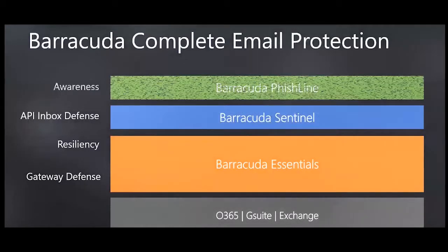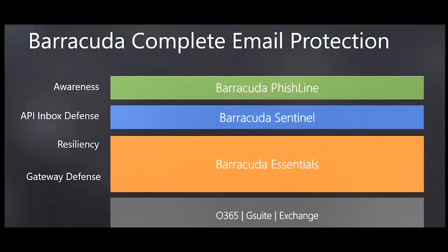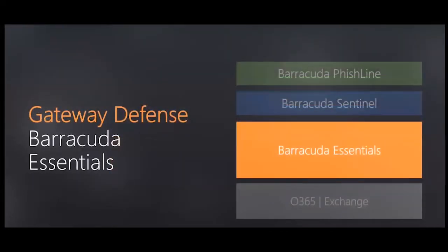Barracuda has built its product portfolio to support a layered approach to security. Barracuda Essentials provides gateway defense and resiliency. Barracuda Sentinel stops brand hijacking and catches social engineering attacks using artificial intelligence. Barracuda PhishLine provides that last line of defense, training employees to spot phishing attacks. The approach is totally modular — layer in defense where you need it, or use all three components for ultimate email protection.